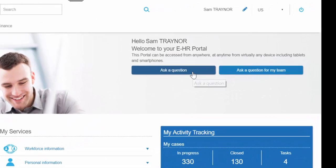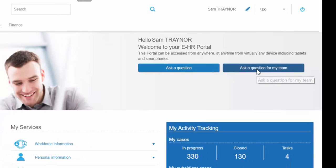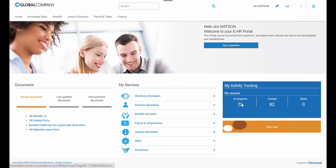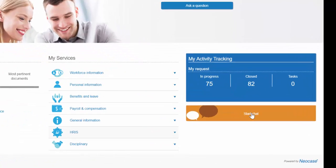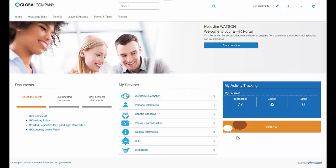The self-service portal is merged with the case management module. Employees can submit new cases for themselves and on behalf of other employees according to the organizational roles and reporting structures. View status of existing cases to reduce inquiries to the service center. The ability to initiate live chat sessions with the service center further enhances the employee's service experience.